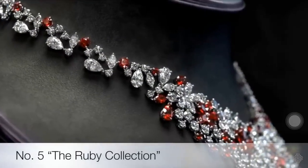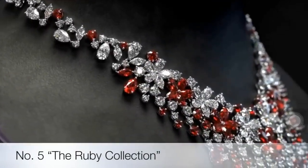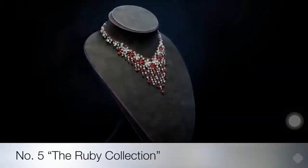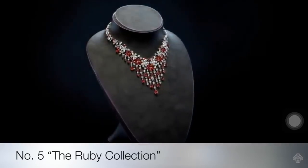For many thousands of years, rubies have been celebrated as symbols of romance and passion. Graff's gemologists, designers and master craftsmen work diligently with only the finest rubies in order to create pieces that will be worn by generations to come.